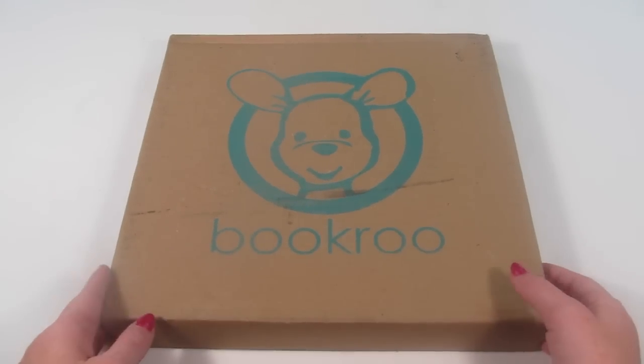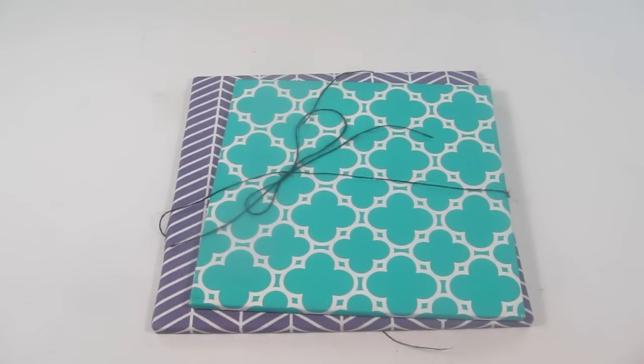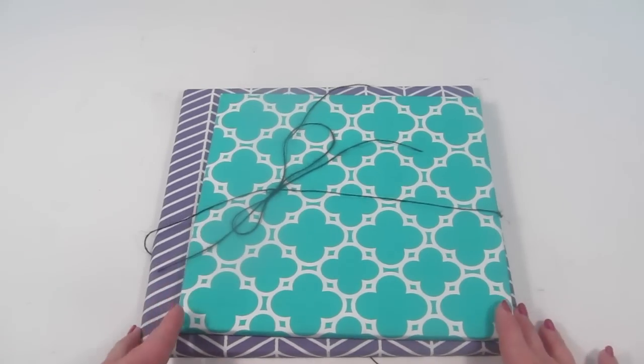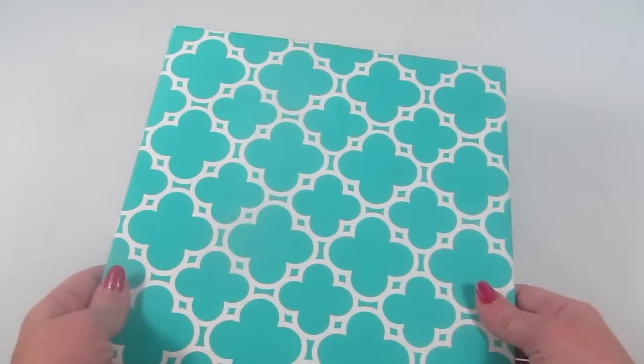Here's how the box came. Inside are two books, and obviously this is the picture book version since there are two books. I like how each book is wrapped up individually.